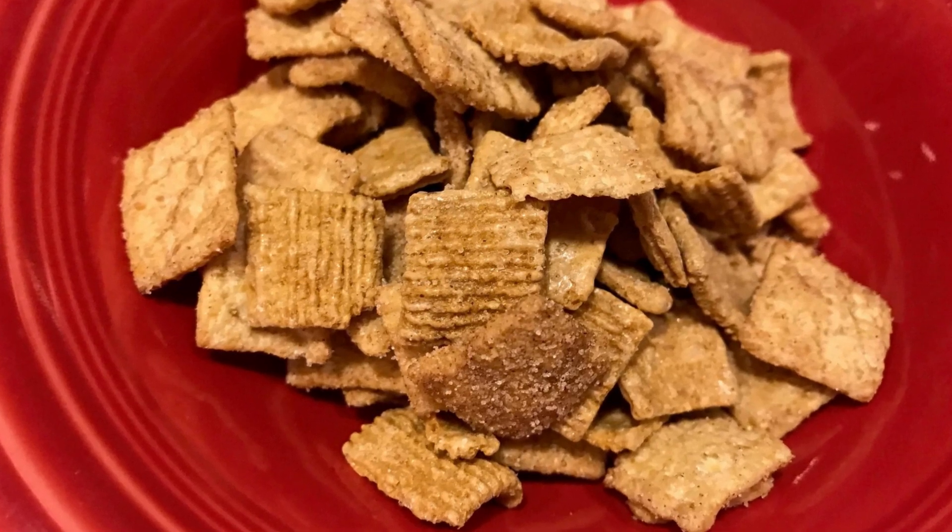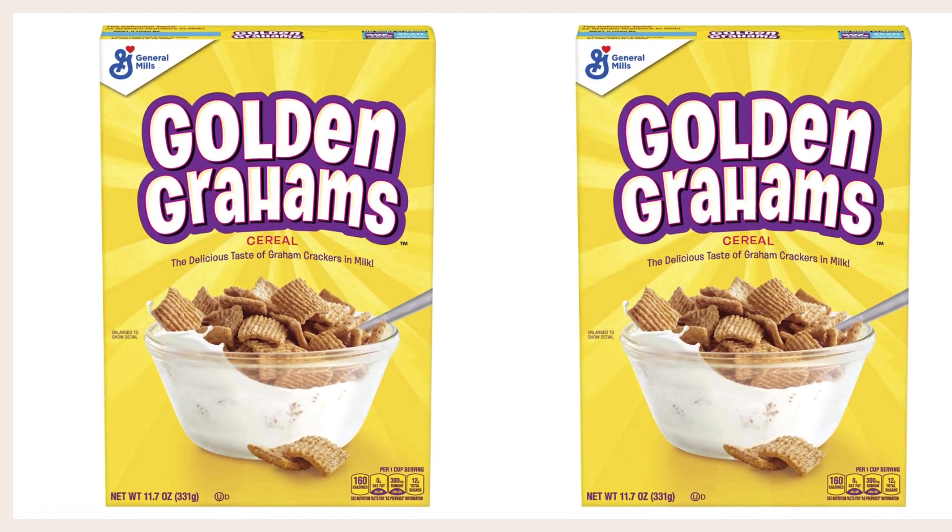Whatever the case may be, Golden Grahams are a delicious cereal that has been enjoyed by millions of people for decades.